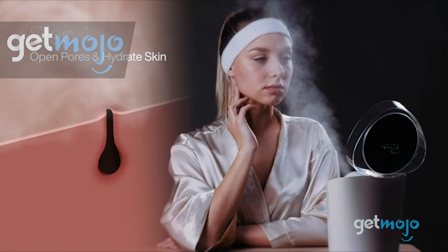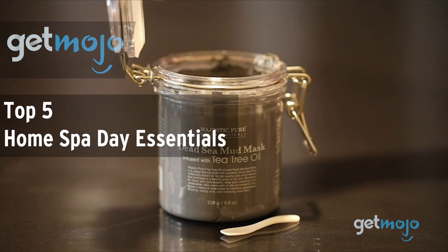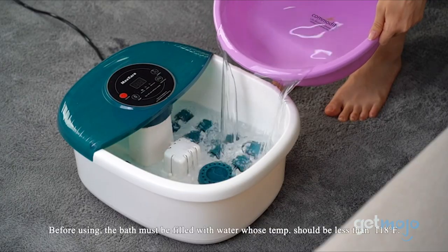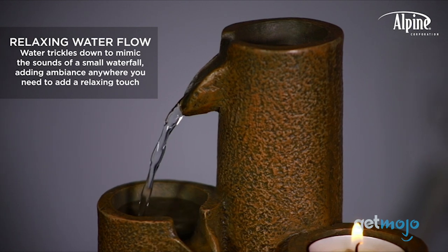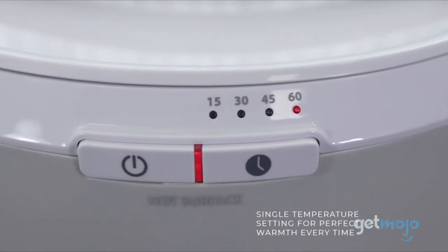Welcome to GetMojo, where we do the research so you don't have to. In this video, we're offering our picks for the Top 5 Home Spa Days Essentials. Not everyone has the time or money to unwind at the spa, but with so many spa essentials on the market, it is possible to enjoy a high-quality spa day from the comfort of your own home. So what should be in your home spa day kit?